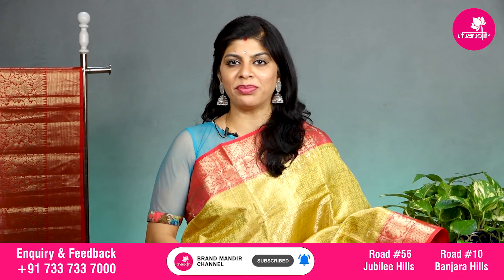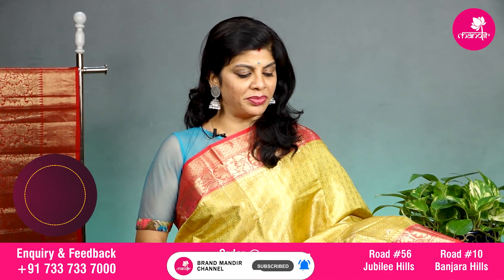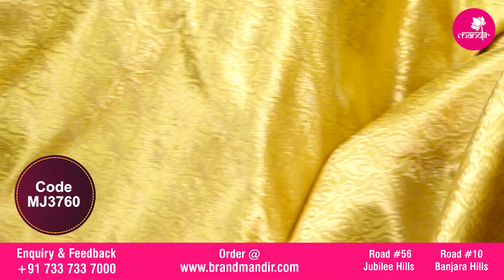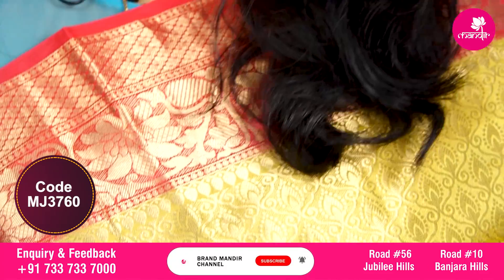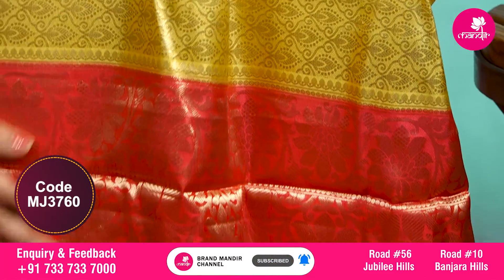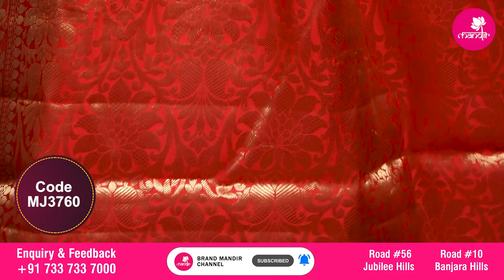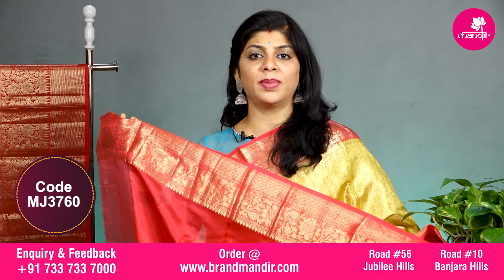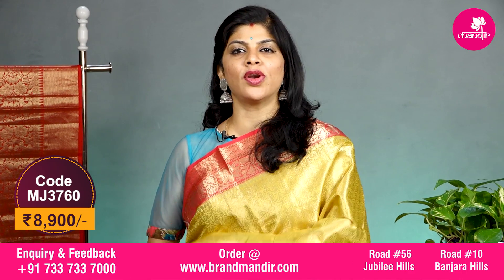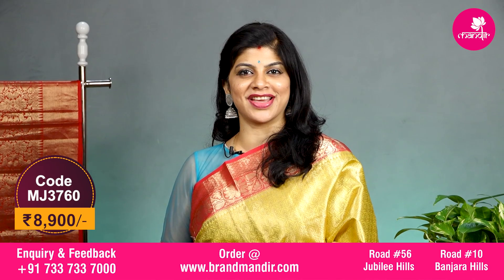Lovely yellow and pink combination with all over completely leaf brocade and vines. The border on both sides has floral vines, with small little floral booties border. The pallu is completely contrast with floral vines. The blouse is contrast with border and the saree costs 8900. Let's see the overall look of this lovely color combination saree.